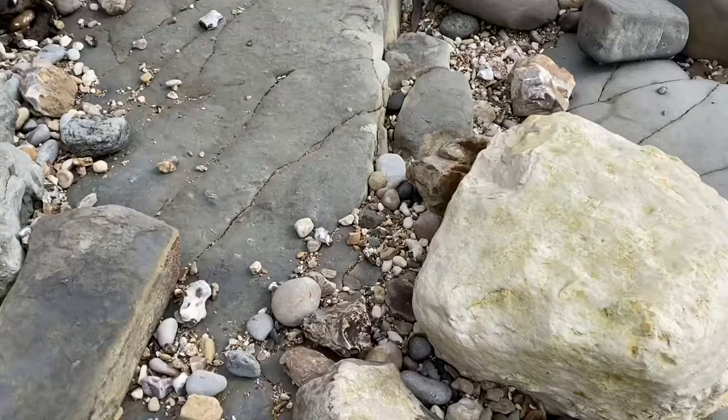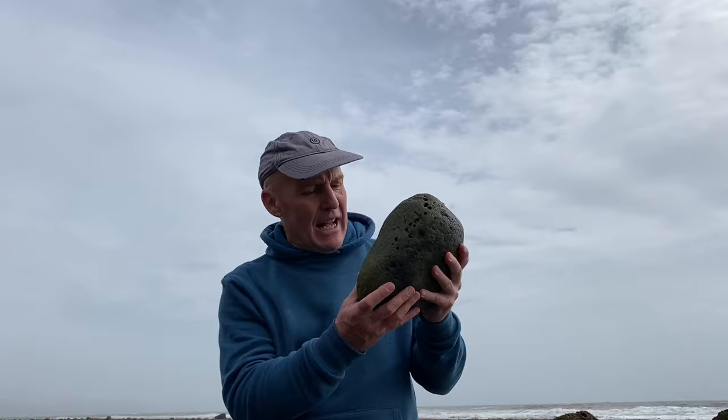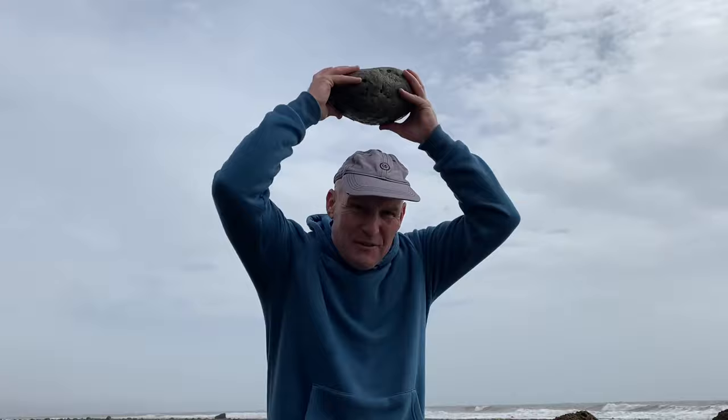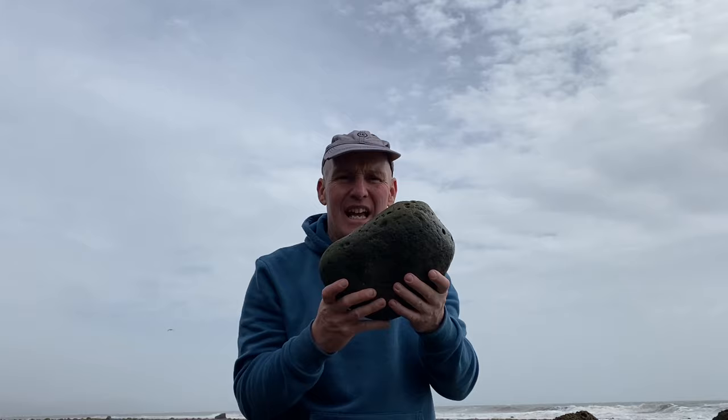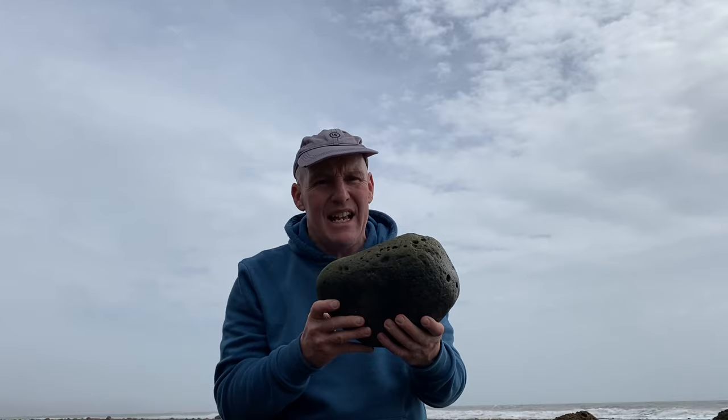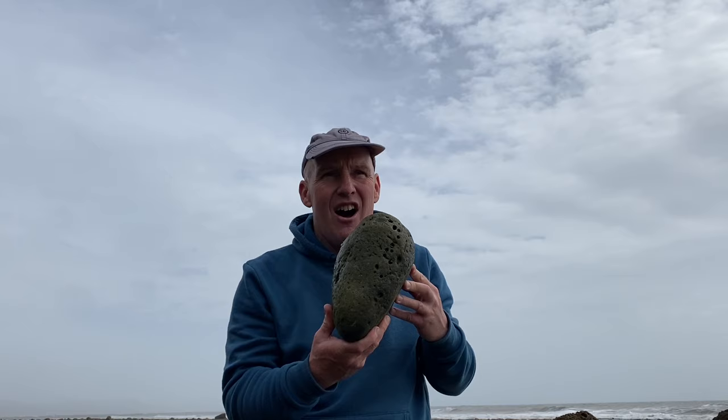A really bad habit you see people getting into is just picking up rocks along the beach and hurling them above their heads in the vain hope of getting a fossil to break out — damaging the rock, damaging other rocks, and even damaging a fossil if there was one in there. That is seriously, seriously improbable. The chances of that working are highly, highly unlikely, so don't do that.